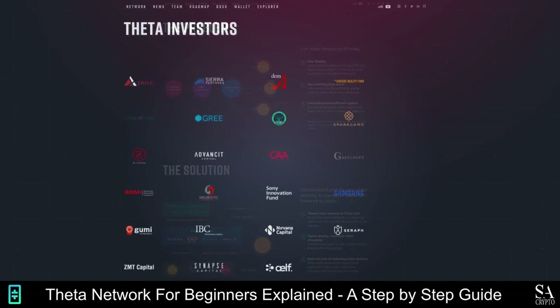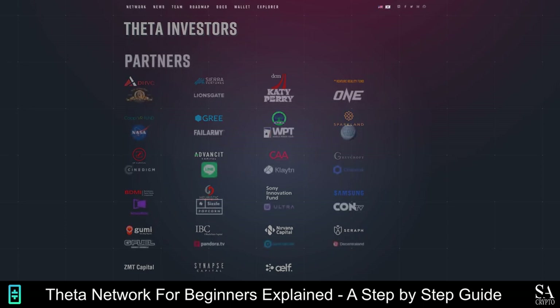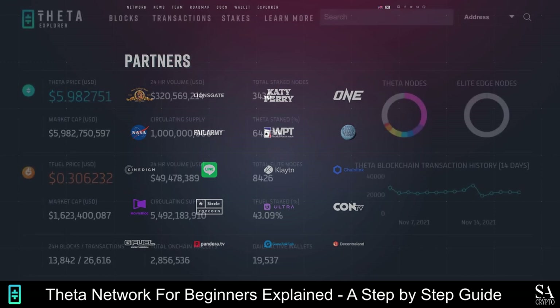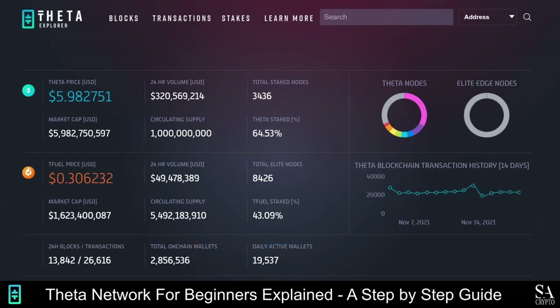Theta Network is currently working on integrations with several video platforms, such as Samsung VR, Cos.tv, and Pandora.tv. Theta uses two native tokens: the Theta coin is for voting on changes to the protocol, and TFuel for executing transactions. Users are rewarded in TFuel for watching video content on the platform, and it is used as the micropayment currency when users pay edge nodes for sharing a video stream. TFuel can also be used to purchase e-sports NFTs from the Theta marketplace, and both tokens can be used for decentralized applications on the network.